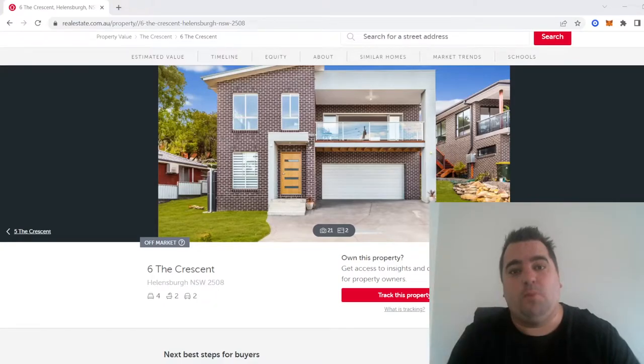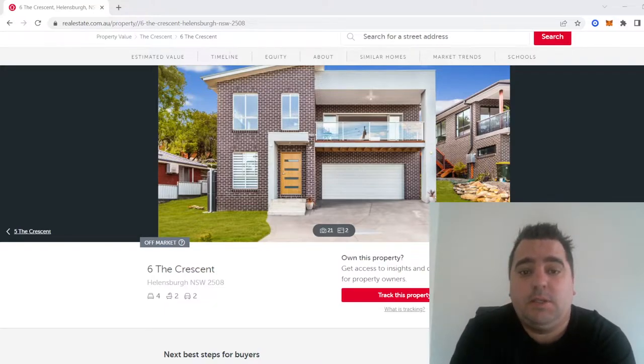Hi there, Adrian here, mortgage broker based in Sydney. On this channel we talk about all things finance, lending and investments. And on this particular video we're going to be discussing all things on buying land and building a house and construction. A little bit of this will overlap with house and land packages as well.